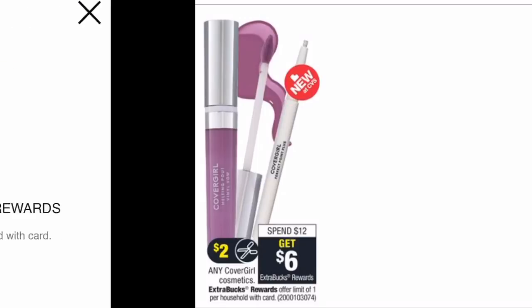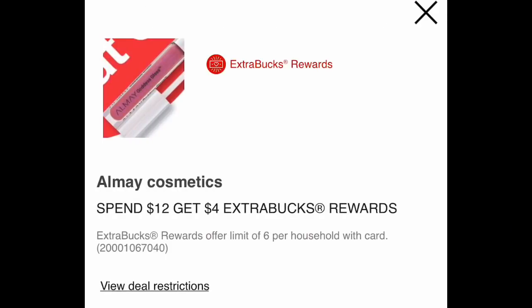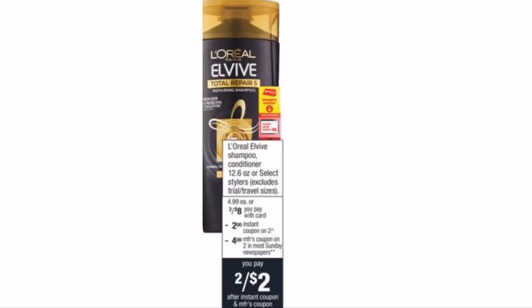Almay is on a spend $12 get a $4 Extra Buck promo, and there are $3-off-one manufacturer coupons from the 2/24 Smart Source. Grabbing two packs of makeup wipes at $6.59 each totals $13.18. Using two $3-off-one coupons takes off $6, leaving $7.18 at the register. After the $4 Extra Buck back, the final cost is just $3.18 — or $1.59 each, which is a great price for makeup removers.